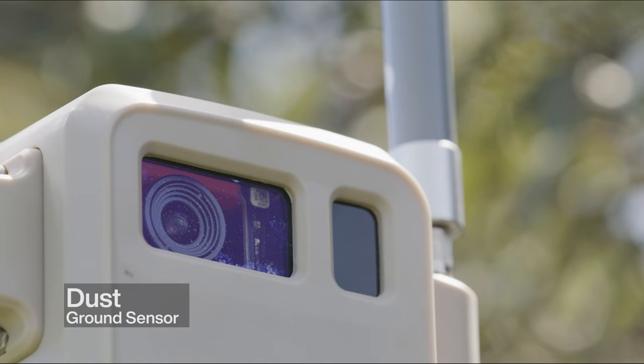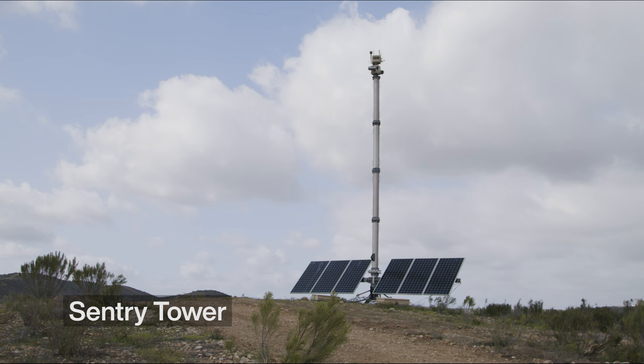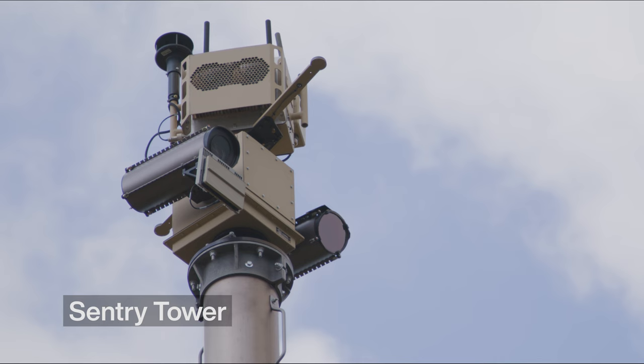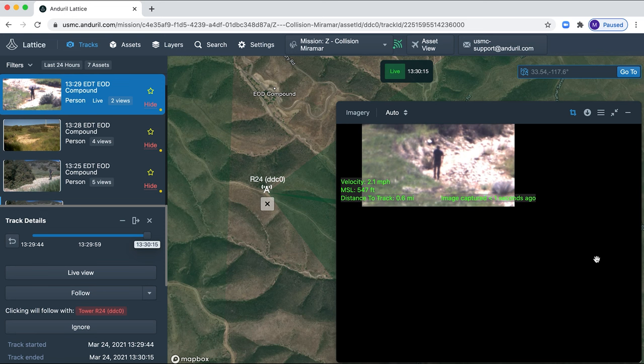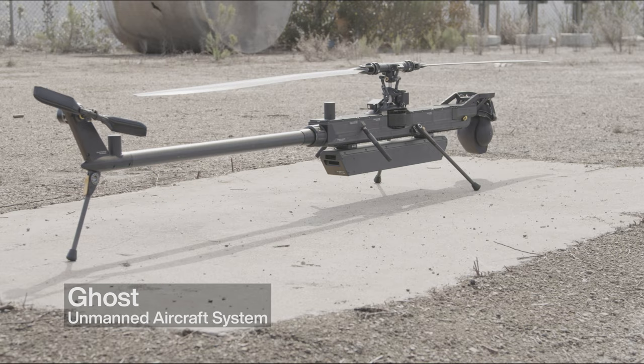For the demo today, we had an intruder trip our unattended ground sensor, Dust 1. The radar from the Sentry Tower, located at R24, picked up radar hits in the vicinity of Dust 2, then slewed the camera, classified, detected, and tracked the person walking to the south of that wash.